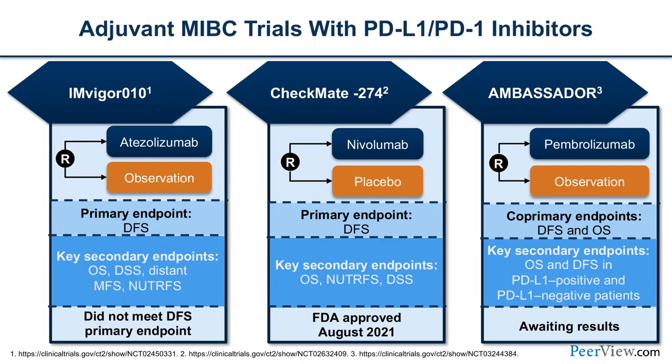There are also adjuvant MIBC trials with checkpoint inhibitors. IMvigor010 was negative, randomizing between atezolizumab and observation. CheckMate 274 was positive, randomizing between nivolumab and placebo — the primary endpoint of disease-free survival was met, and the FDA approved this treatment in the adjuvant setting in August 2021. The AMBASSADOR trial, randomized against pembrolizumab versus observation in the cooperative group setting, is fully accrued and we are awaiting results.